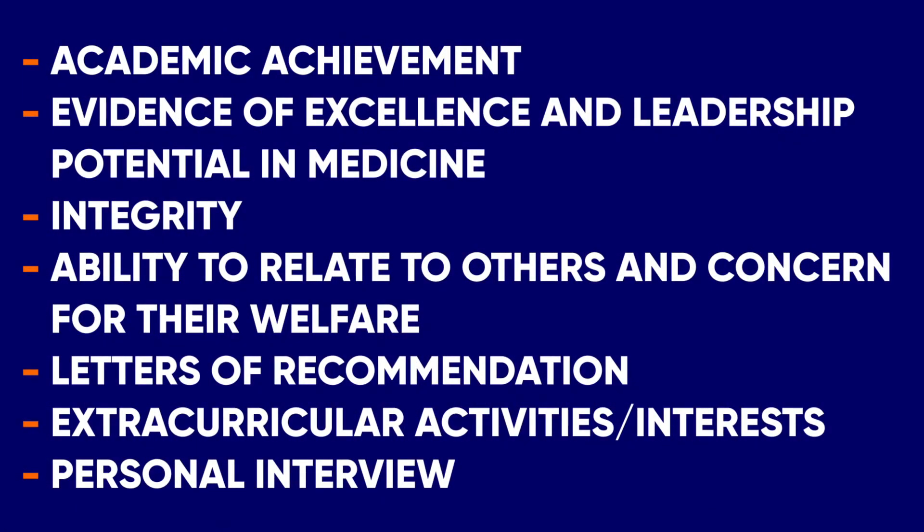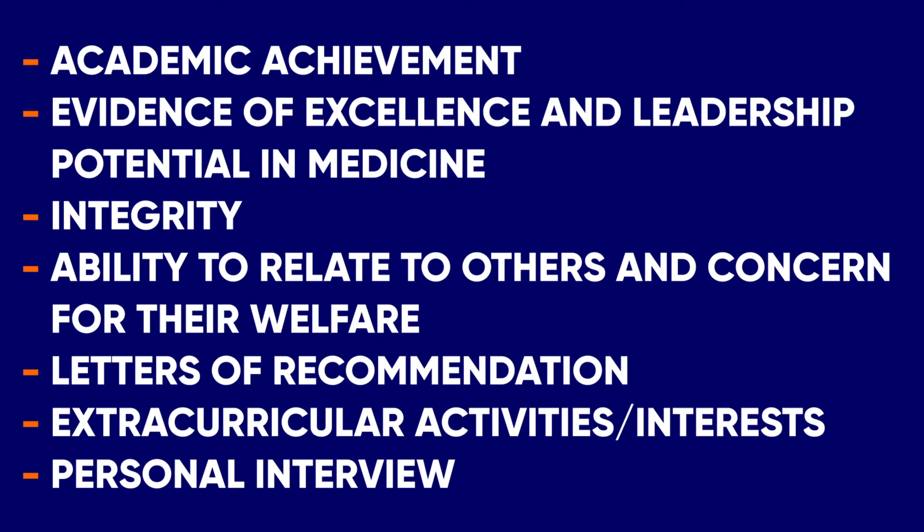Columbia will assess your suitability based on: academic achievement, evidence of excellence and leadership potential in medicine, integrity, ability to relate to others and concern for their welfare, letters of recommendation, extracurricular activities and interests, and personal interviews.